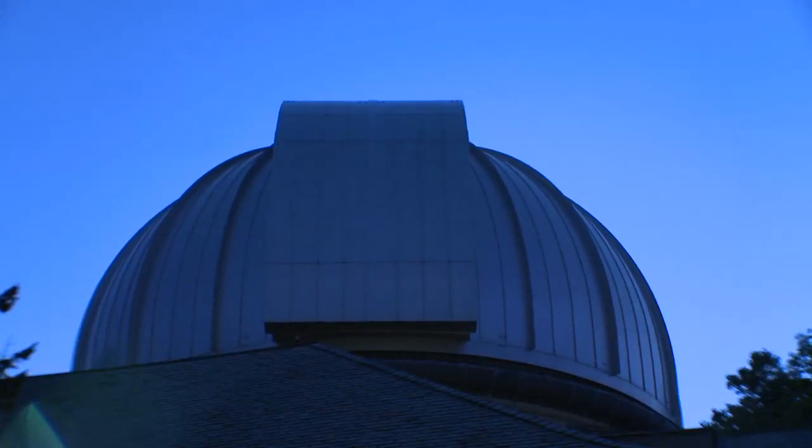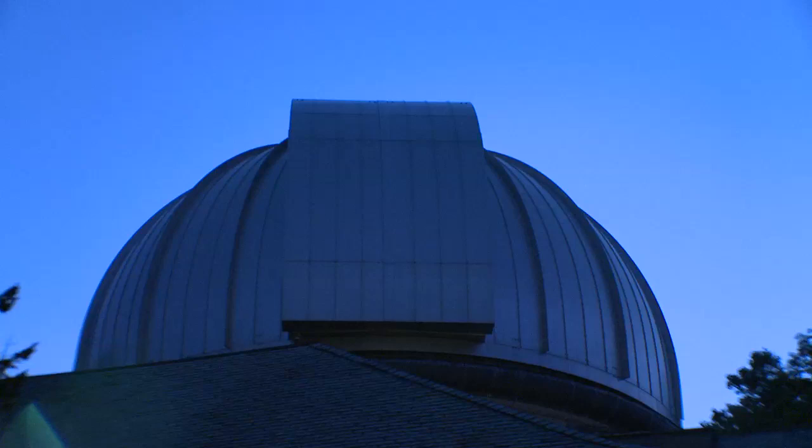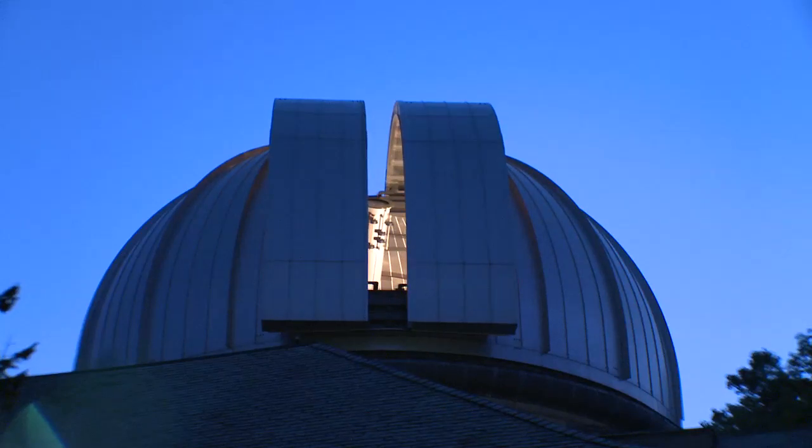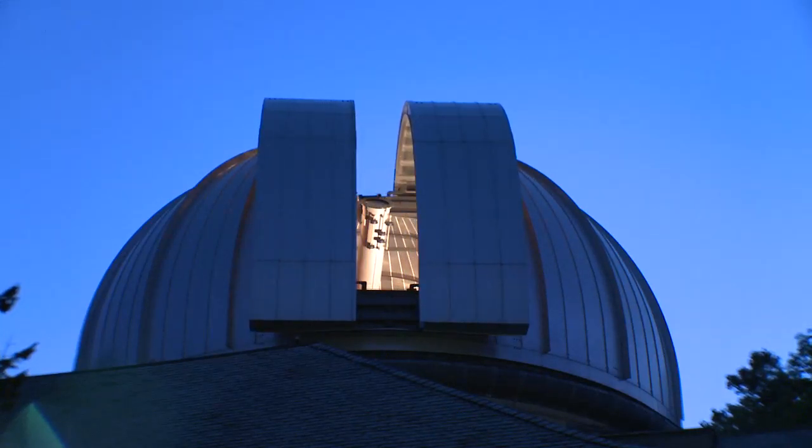While other telescopes have surpassed the Dearborn in size and power, this classic model has had one thing many others have not: access. Students can use it almost any time they want.